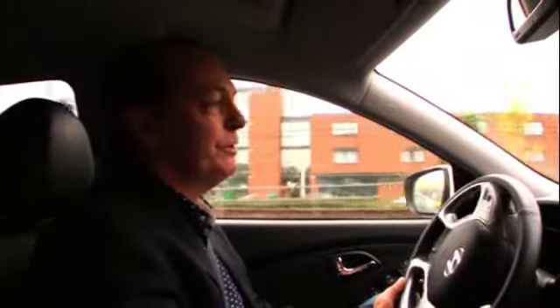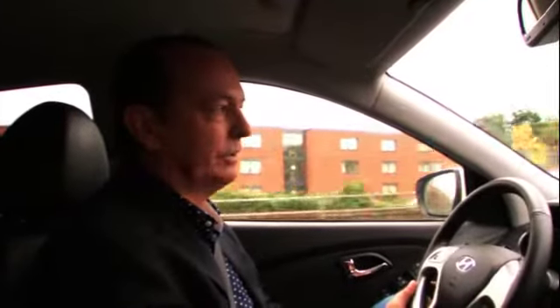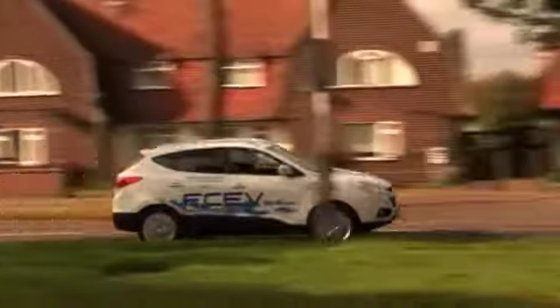Today, I'm making history. I'm driving from the Midlands to the Isle of Wight. I hear you say nothing very historic in that, but just hang on a minute. I'm doing it in the world's first commercially available hydrogen car. By the end of this year, we will be able to lease Hyundai SUVs like this that are powered entirely by hydrogen.